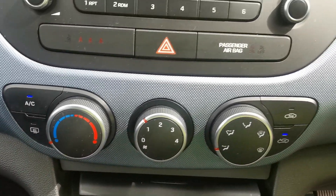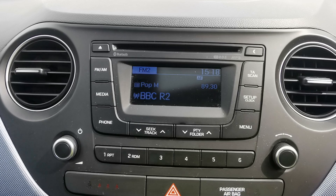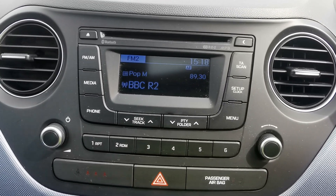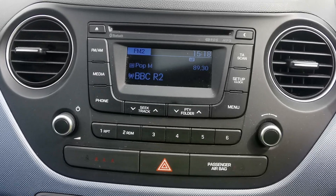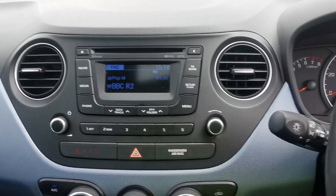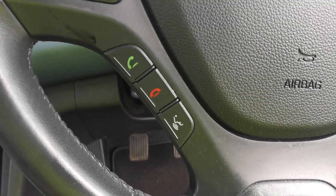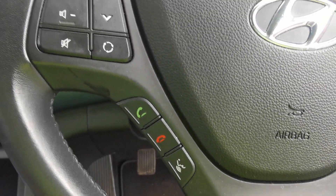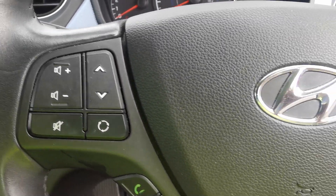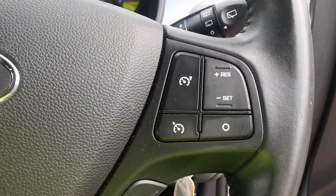You've got heater controls with manual air conditioning and a media centre featuring AM/FM radio, a CD player, and Bluetooth connectivity so you can play music from an external device. There's also hands-free phone operation. On the steering wheel you've got controls for answering and rejecting calls, voice control, station selection, and volume control. On the other side of the steering wheel are controls for the cruise control and speed limiter.